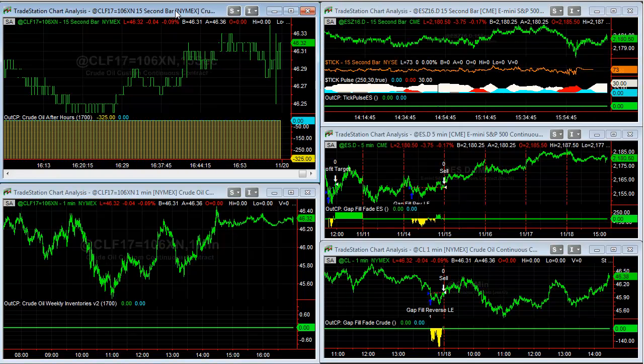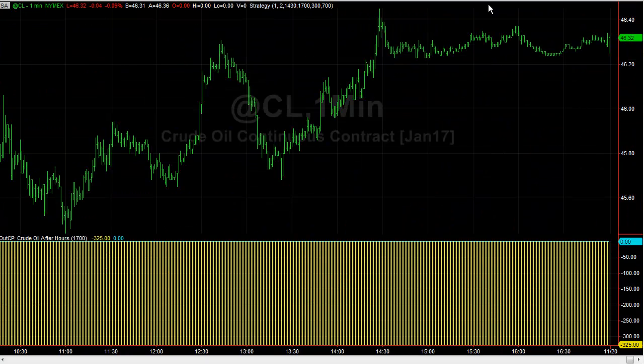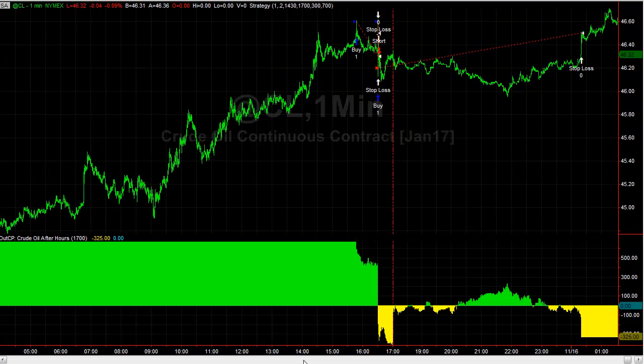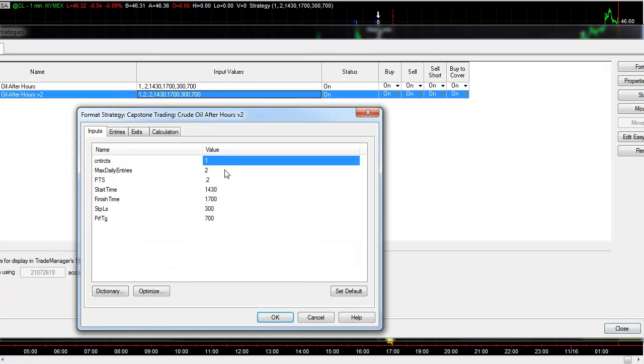The Crude After Hours and inventories — I was experimenting on the 15-second chart and I'm changing that back to a one-minute chart. After hours and inventory reports at certain times, crude oil can be really choppy — that market can act almost like you're in a rodeo on a wild bucking bull trying to throw you off your positions. I'm working on a version 2 update which has a max daily entries feature.